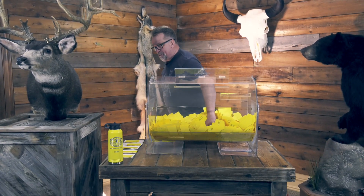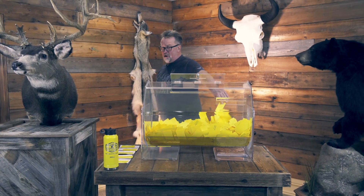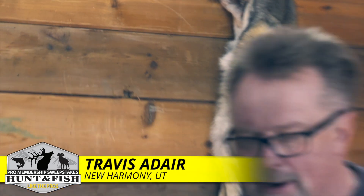And the Pro Membership Sweepstakes Tumblers — we've still got enough of these to get through all of February and part of March — and that's going to go to Travis Adair, New Harmony, Utah. Congratulations to all of our winners today.